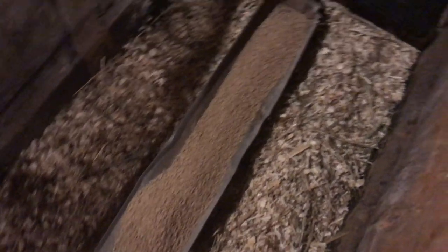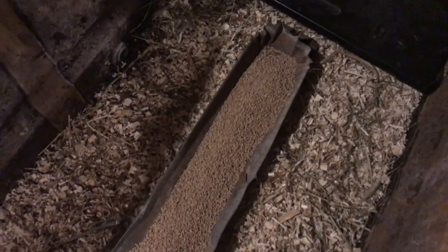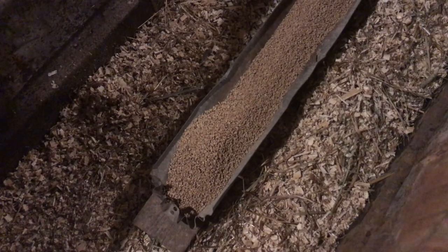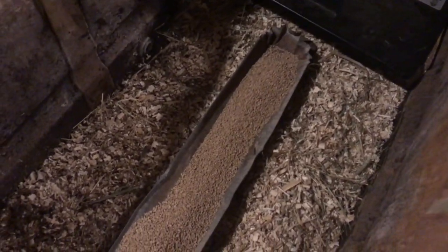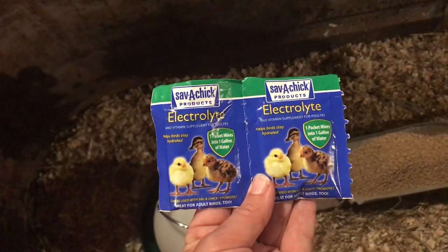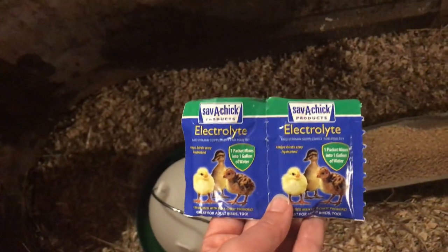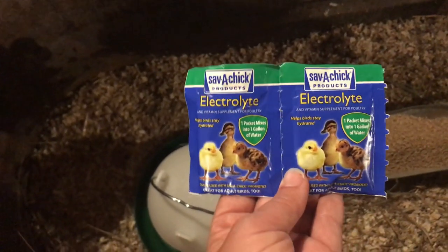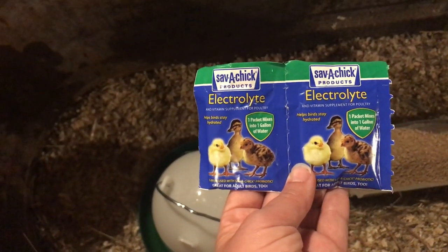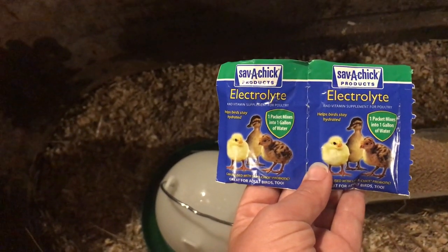We have had really good luck with this in the past. We have two of these going because we have so many little guys. It should keep them nice and warm. We did buy some electrolytes to put in their water, because it really helps with the stress. These come in a three-pack at your local farm store. Each one makes a gallon of water, so we mix it up in an old milk jug and refresh as we need.